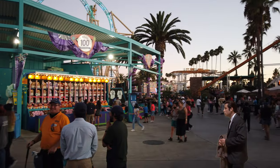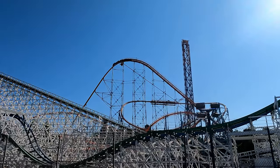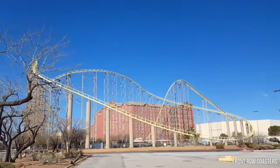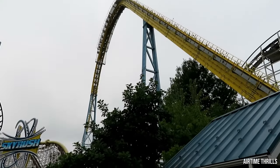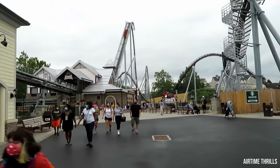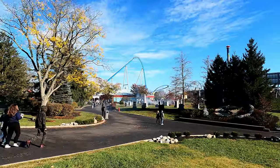Unless you happen to be on the west coast, then you're totally screwed. I guess there's Goliath at Six Flags Magic Mountain? And Desperado? Anyway, on rare occasions, a park will end up with two hypercoasters, and this is exactly what happened in 2020 when Kings Island opened their second B&M hypercoaster model, Orion.